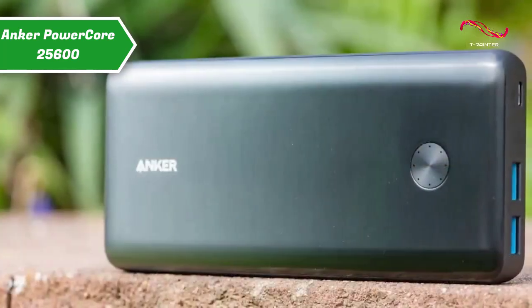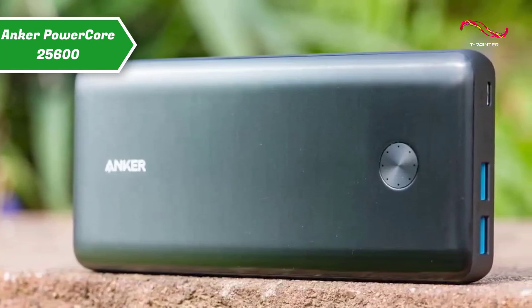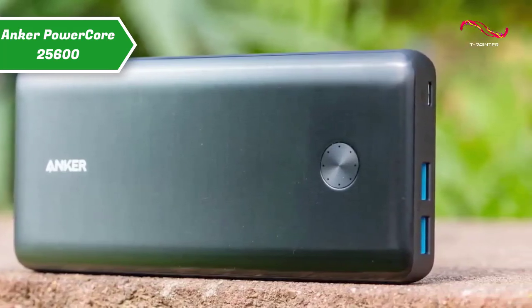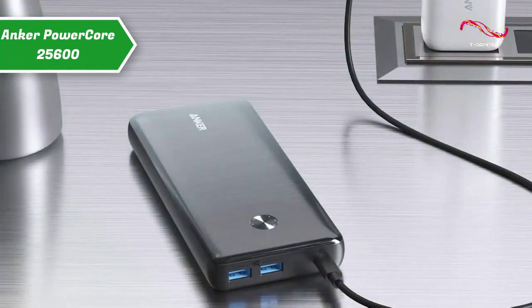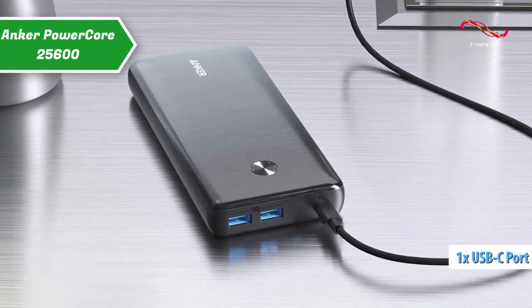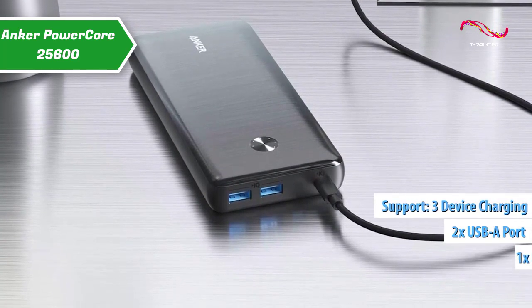This Anker PowerBank offers a great balance between price and power. For a relatively low price, the 25600 mAh battery allows you to fully charge the 13.4-inch MacBook and Dell XPS 13 up to 90%. It's also enough to charge the iPhone 11 more than five times, or the Samsung Galaxy S20 more than four times. With one USB-C port and two USB-A ports, you can charge up to three devices simultaneously.